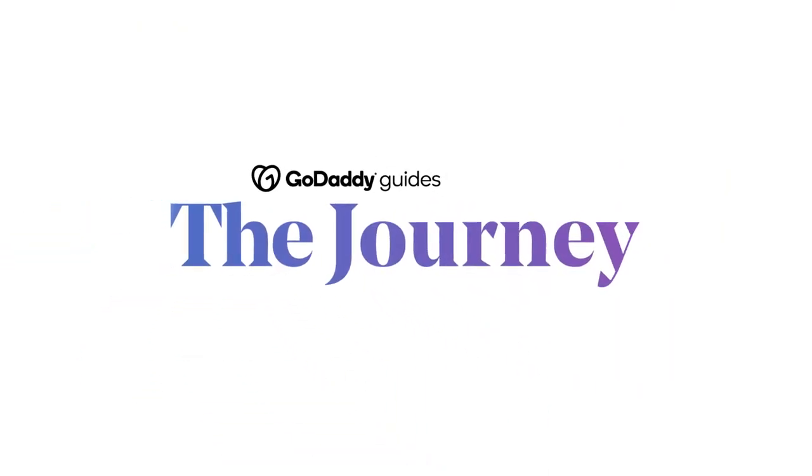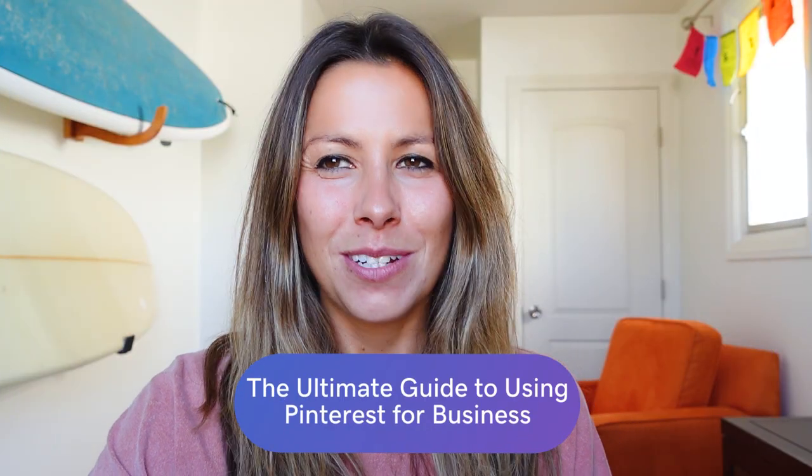Welcome to The Journey. Today we're going to give you the ultimate guide to using Pinterest for your business. You may already be a fan of Pinterest in your personal life — enjoying the pretty photos and getting plenty of DIY inspiration from the platform or fashion tips.